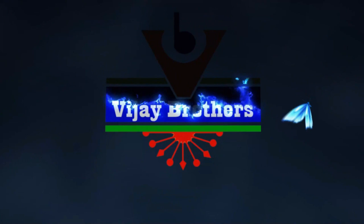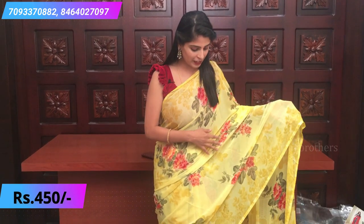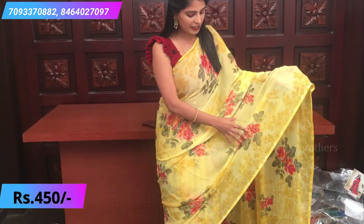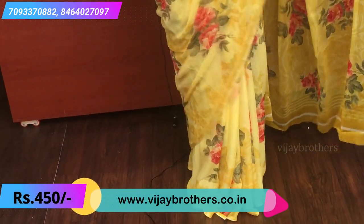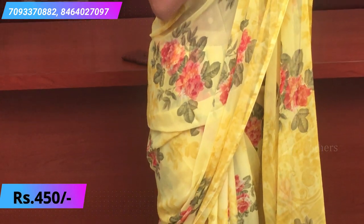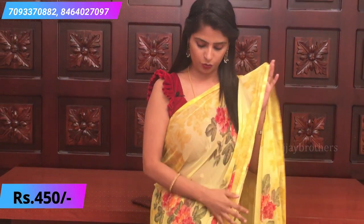This is the first sari, which I am wearing right now — a beautiful lemon yellow sari. How beautiful it is! Floral prints are made in red, orange, and anti-floral prints. Leaves are made in green with highlights. Borders are made in self-color — yellow and mustard color — with border-style prints. Very beautiful!